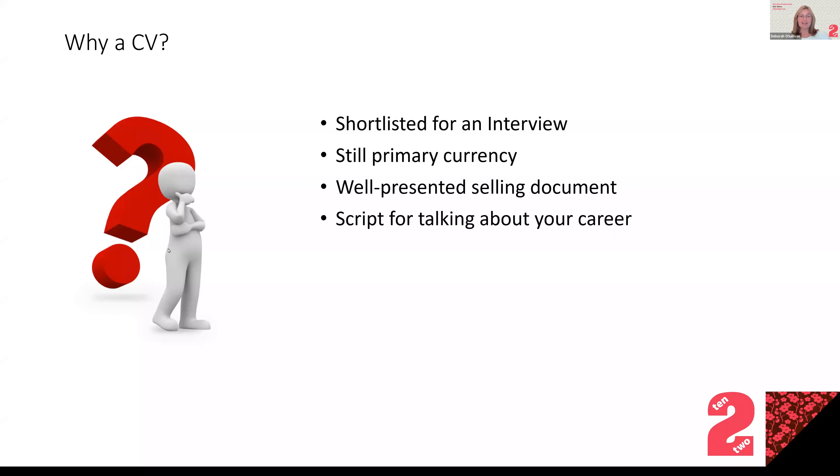It should be a really well-presented selling document that tells a nice story, doesn't raise any questions, and makes the reader want to meet you. It's also a script for talking about your career, because hopefully when you are shortlisted your CV will be the discussion point at interview. One of the things we'll talk about is that what you put on your CV you need to be able to talk about confidently in front of people.